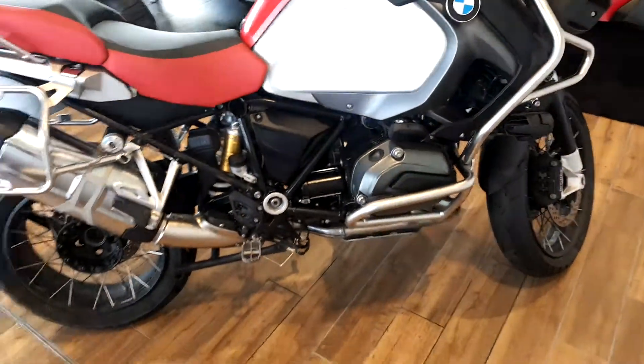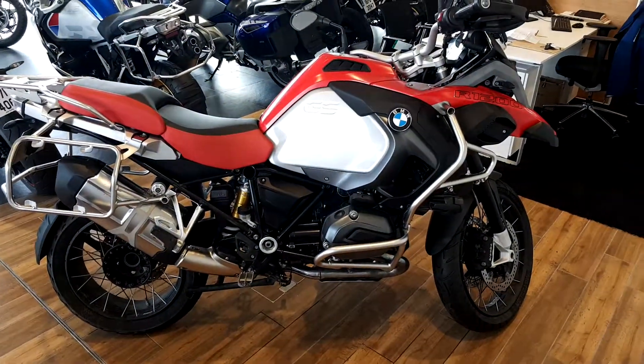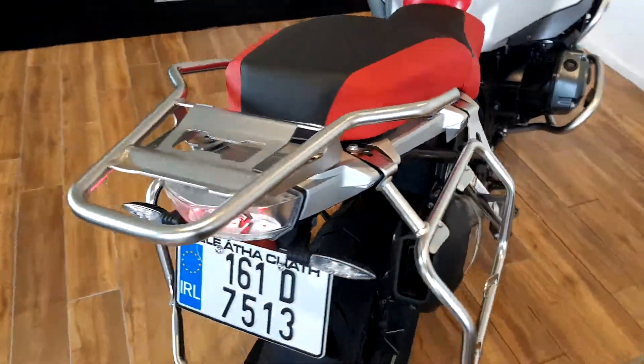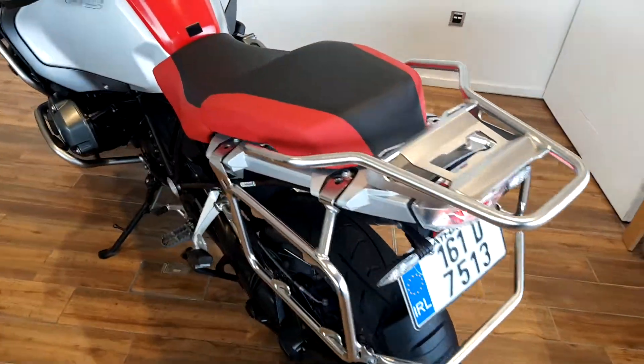If you have any questions or would like to know more about the bike, give myself a call. I'm Tom on 018647777. The bike will be sold with a full BMW service history with ourselves and a 12 month warranty.